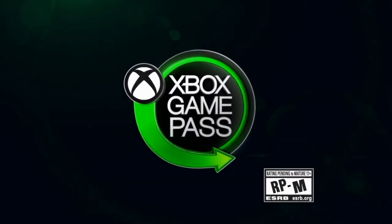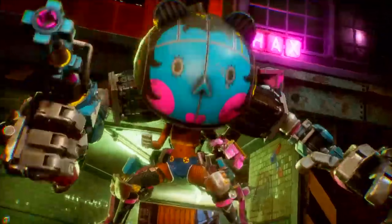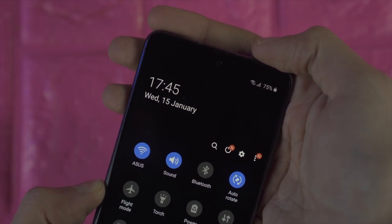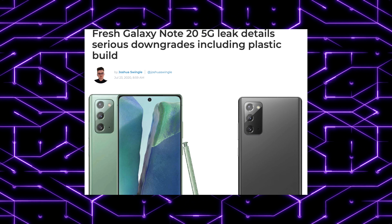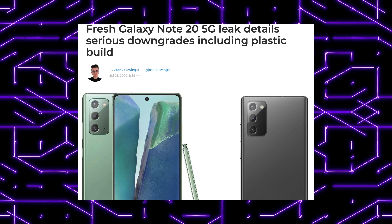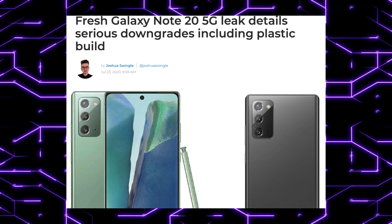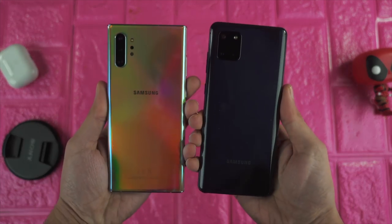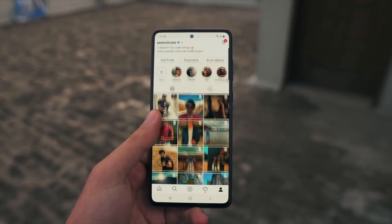Just like the Note 20 Ultra, the Note 20 is also getting the Xbox cloud gaming service, but it's not getting the Gorilla Glass 7. Instead, it will be using Gorilla Glass 5 on the front — and yes, just on the front — because this phone has a plastic back. The Note 20 is actually using a glass-stick back, the kind of combo they use on their Galaxy A series phones. Every day, the Note 20 is becoming closer and closer to an upper A series phone, and honestly, this is pretty shocking.